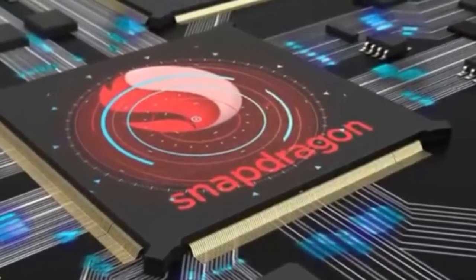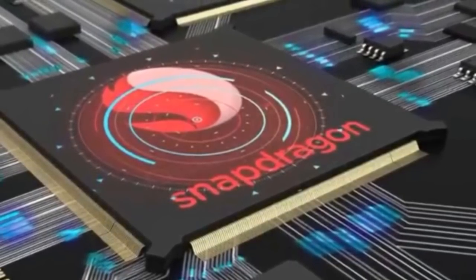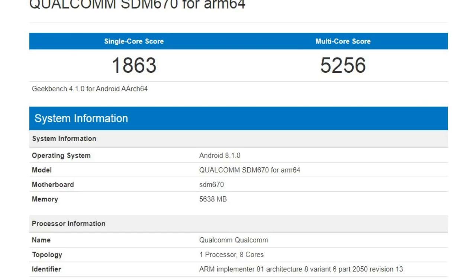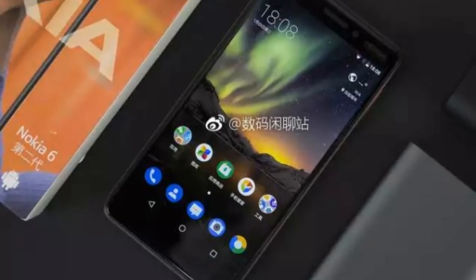It has Snapdragon 630, and looking at the Snapdragon 630 processor benchmarks, the single-core score is 1863 and the multi-core score is 5256, which is quite low, but for a mid-ranger it's fine.